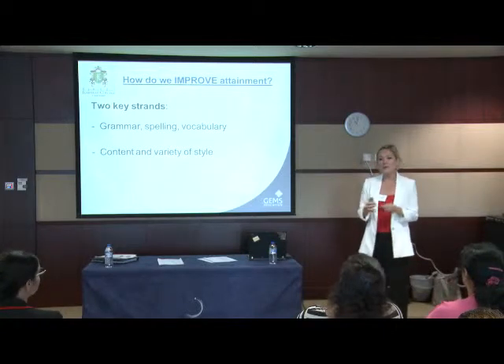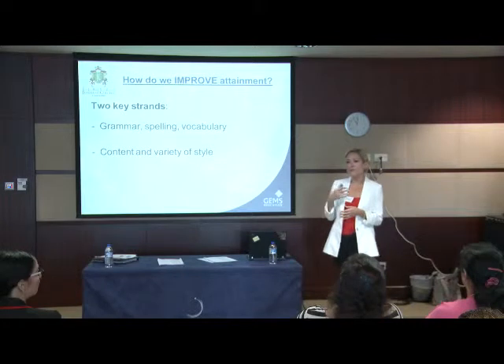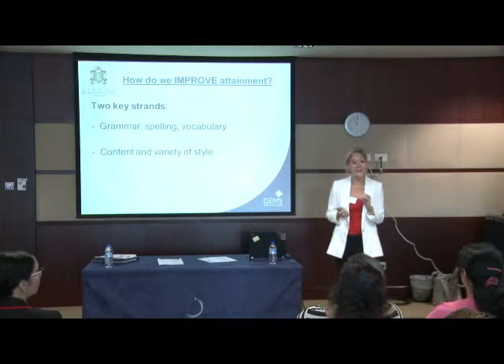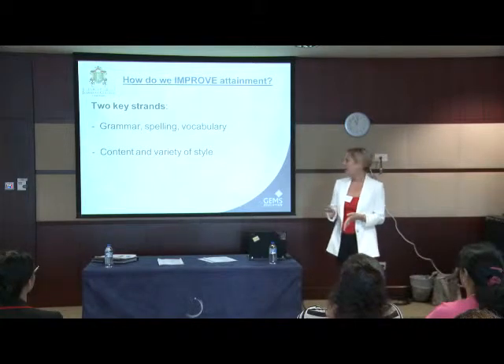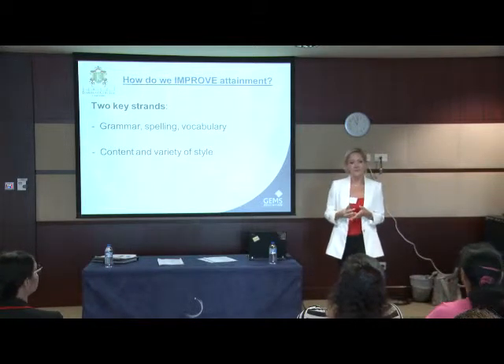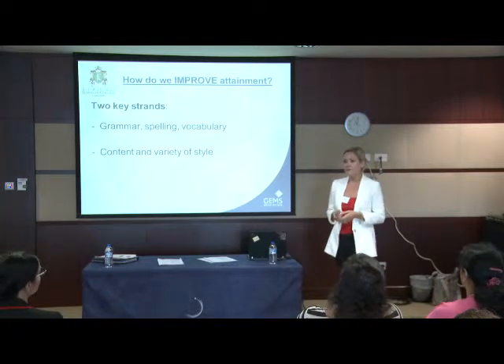If we're thinking about how we improve attainment, we can also bring this up into a further two strands: the technical side of language — so the spelling, grammar, vocabulary — and then the content and variety of style. By that, I really mean the imaginative side to writing.